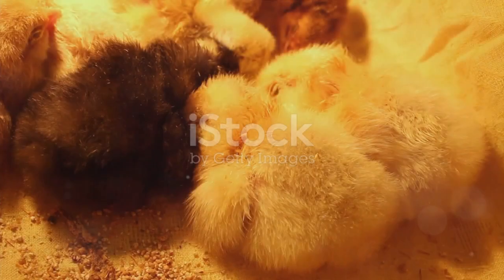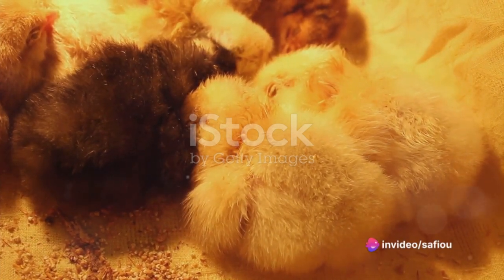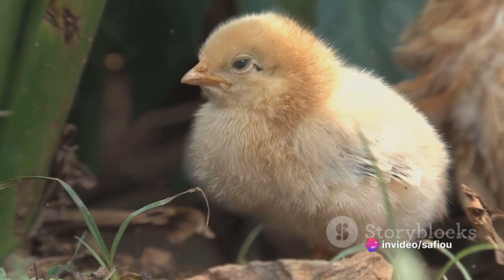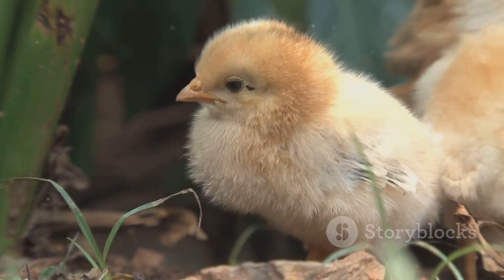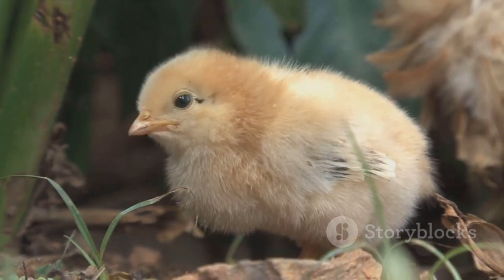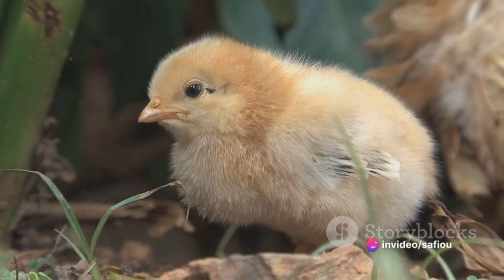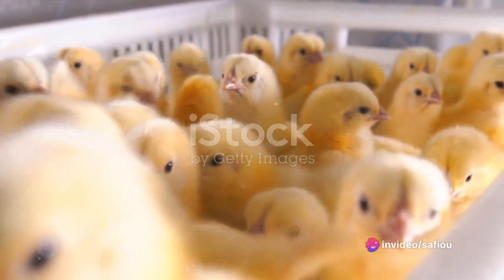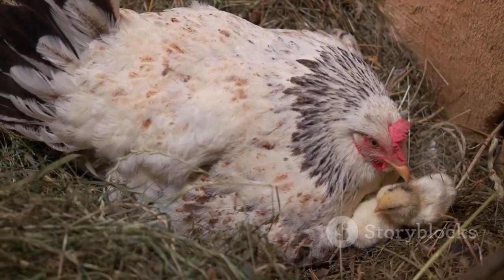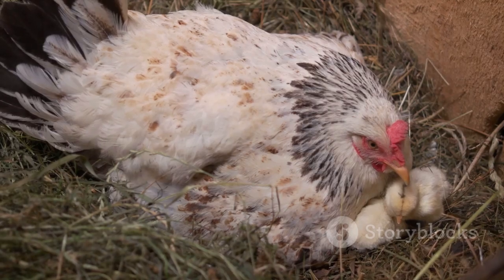In summary, the key parameters for heating laying chicks are temperature, feed, density, lighting, ventilation, and water management. Different products including probiotics, vitamins, minerals, and preventive medicines can be used for starting laying chicks under the supervision of an animal health professional. Antibiotics and dewormers can also be used under professional supervision. Remember, the goal is to promote a healthy and optimal growth environment for your laying chicks.